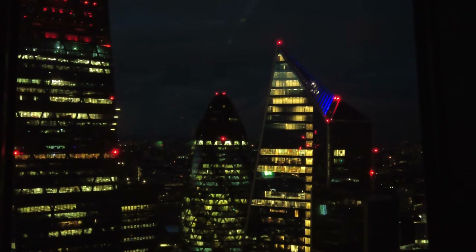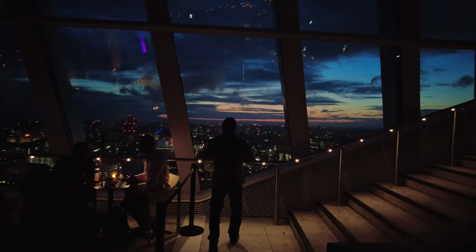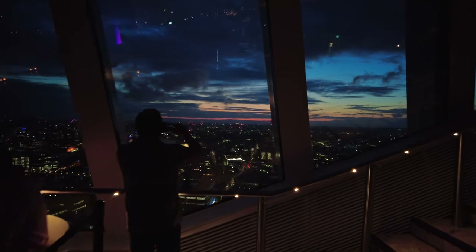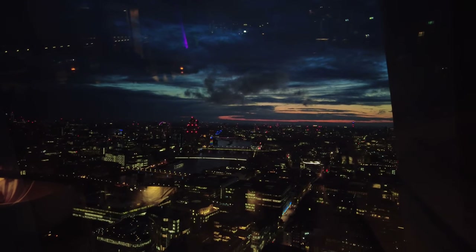You can either book your free ticket to enter Sky Garden; however, they get sold out quite fast. In that case, just book with any of the bars or restaurants that are located atop, to get your 90-minute time slot.